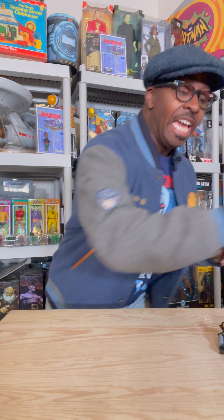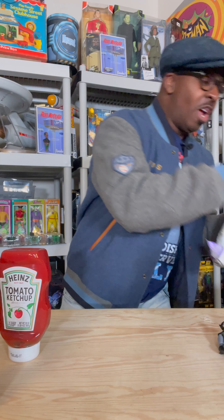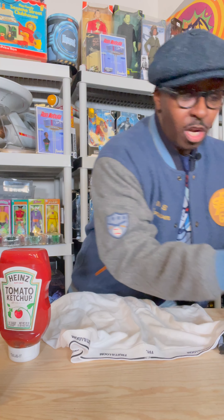Yo, this is Batman's most dangerous villain. He's armed with ketchup and mustard and a fresh pair of tighty-whities. It's the Condiment King.